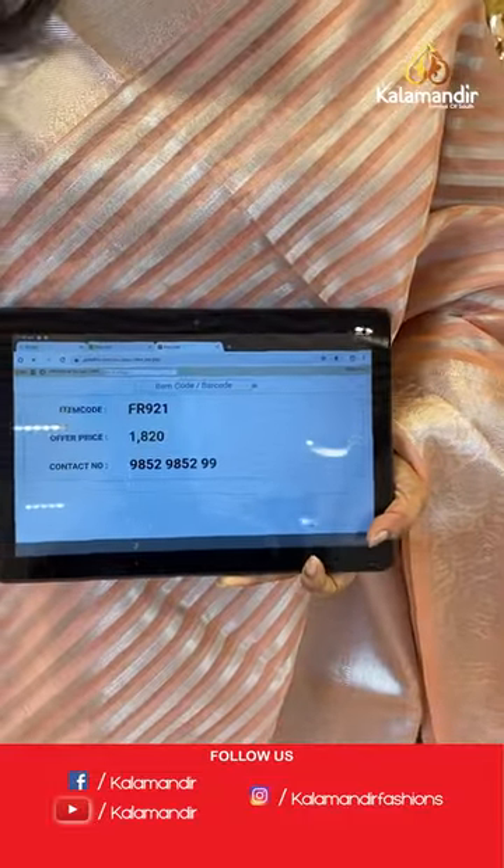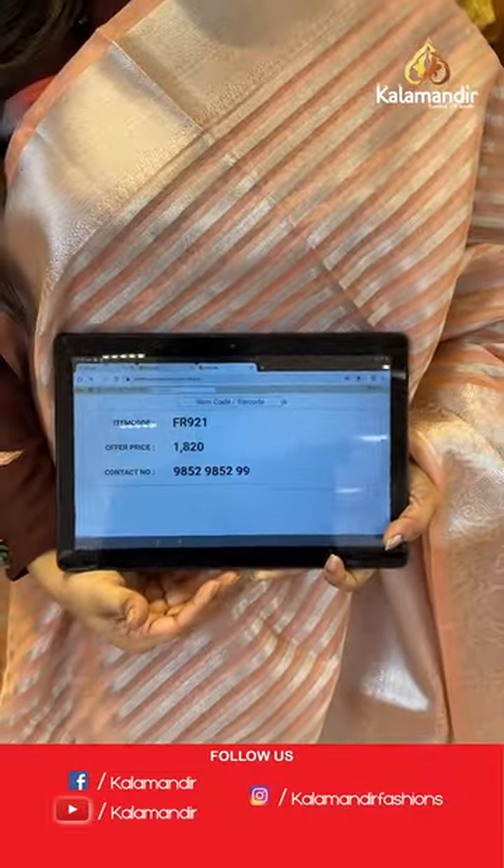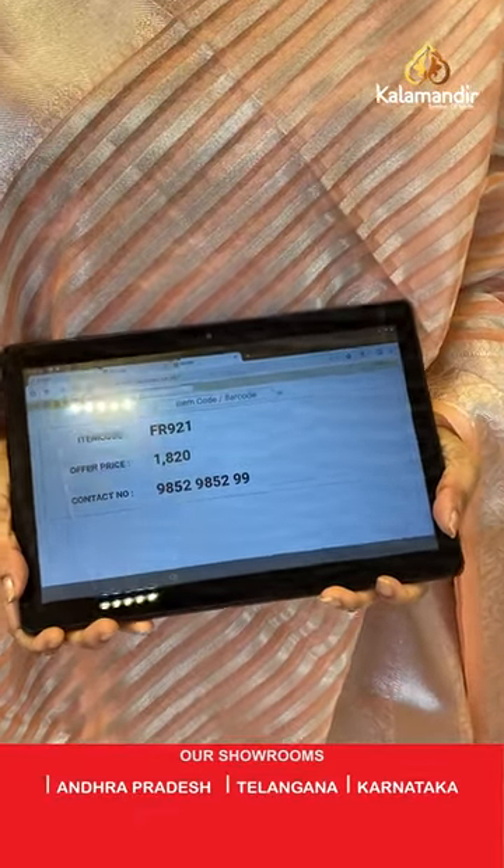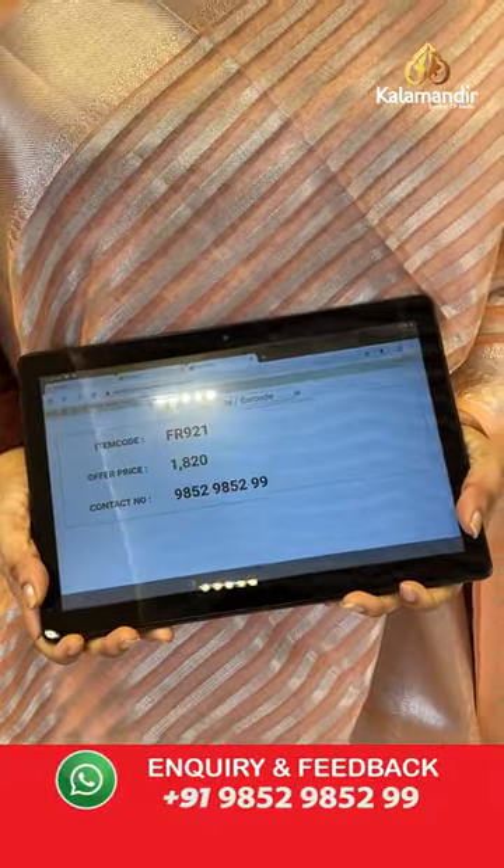Sari code is FR921 and the price is 1,820 rupees. To purchase, take a screenshot and share on WhatsApp number 9852-9852 double nine.